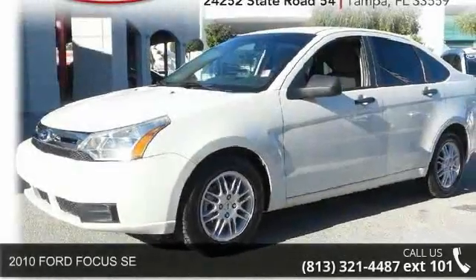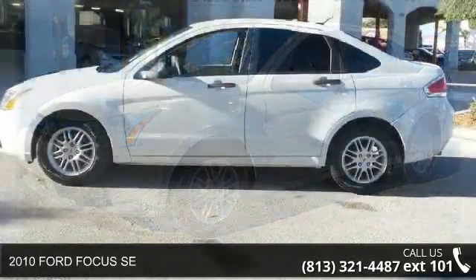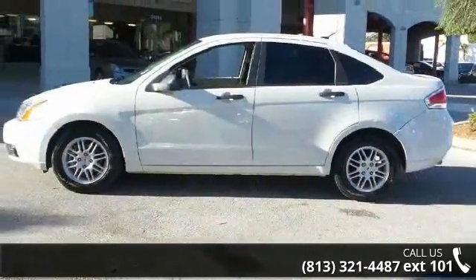Arrive in style with this 2010 Ford Focus SE. If you are looking for an automobile with great features, look no further.